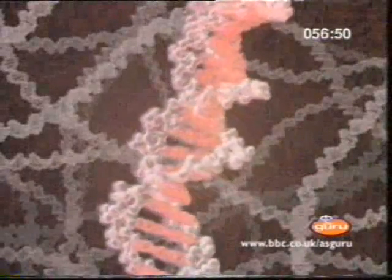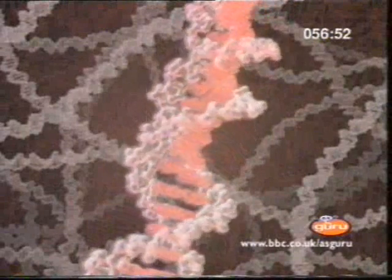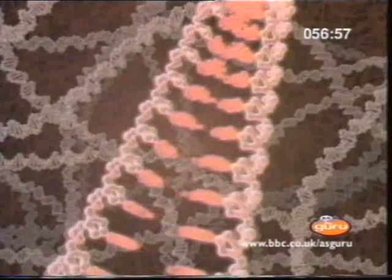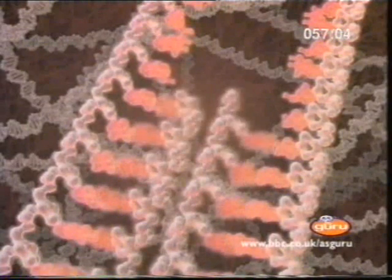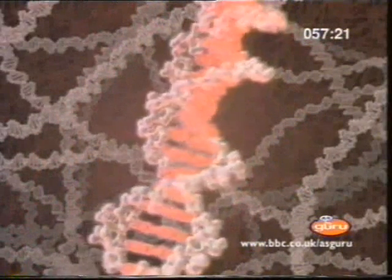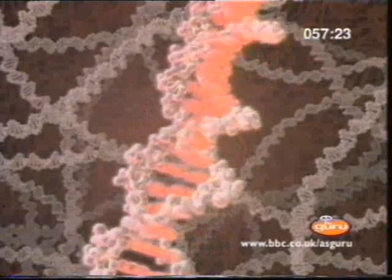DNA doesn't just carry life's instructions, it also passes them on. The spiral unwinds and each of its two strands is used as the template for new DNA. These instructions are copied time and time again, and so get handed on to the young of every new generation. In this way, life has been continuing from the time when bacteria ruled the world. Only now has it become possible to decipher those instructions, held secret for so long in the DNA.